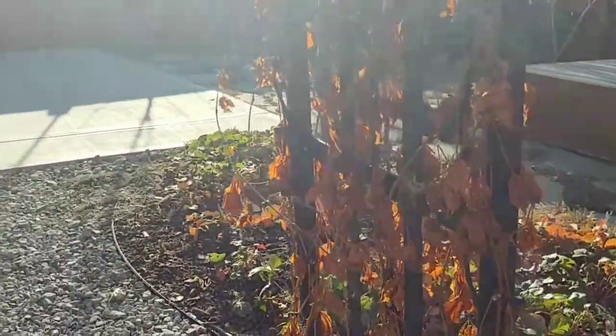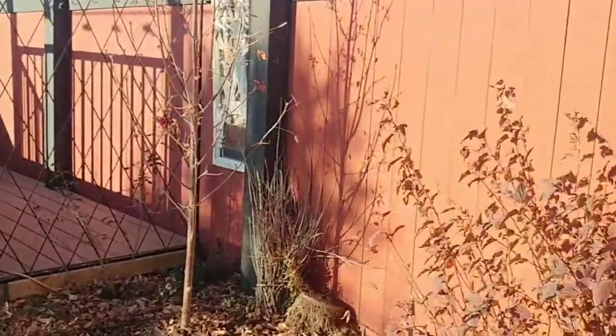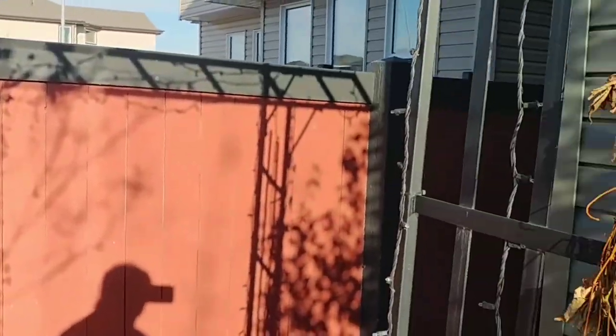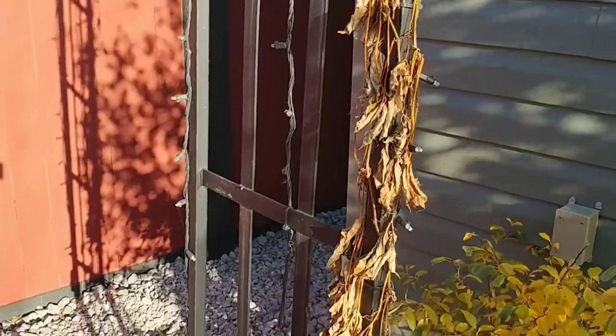This Engelman Ivy has long been toasted by the frost. It did turn a really lovely red — we did get to see some of the color. But not anymore; it's finished, that is.